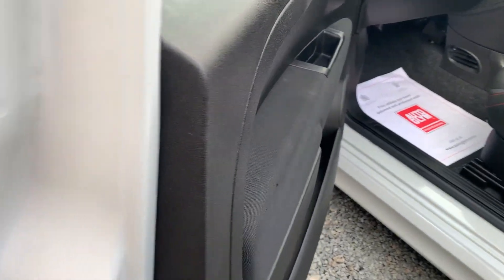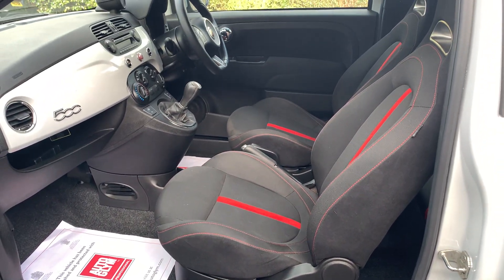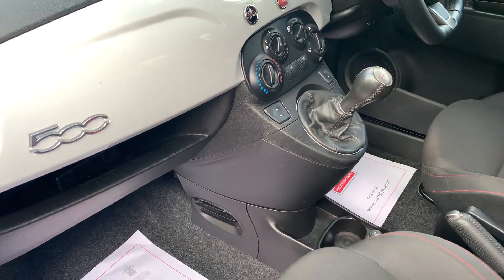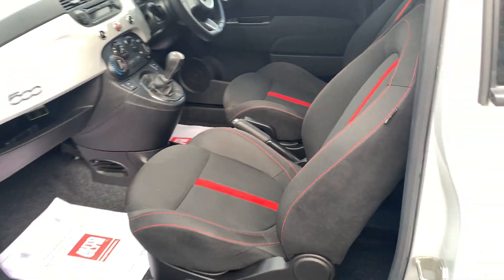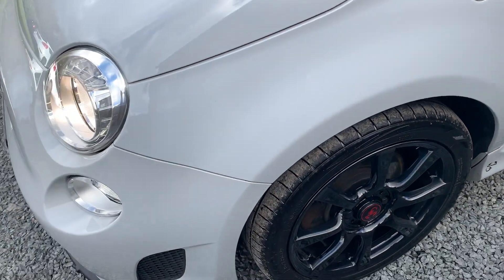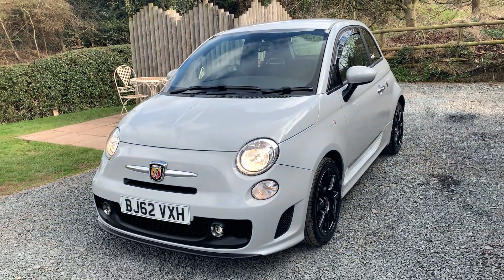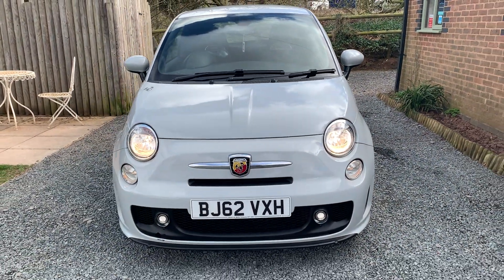The car will have an MOT and service on sale. If you would like to see more photographs, please visit www.dunleycarsales.co.uk. Please like our Facebook page and also take a look at Autotrader and Google at our customer reviews for your confidence in buying your next used car. Thank you very much indeed for watching our short video and we hope to see you soon.